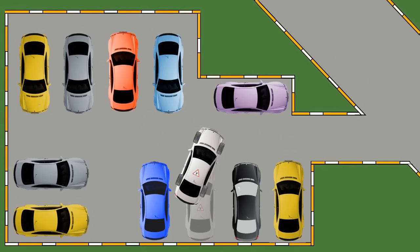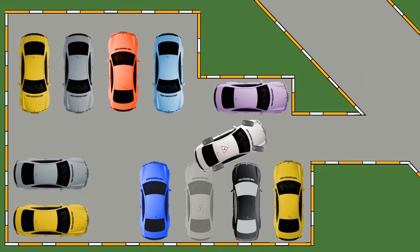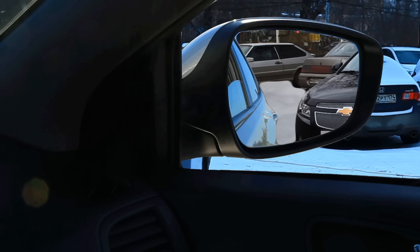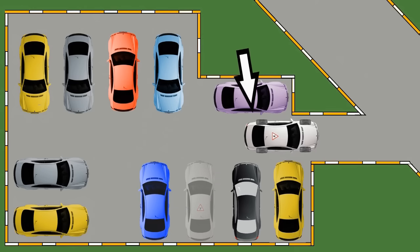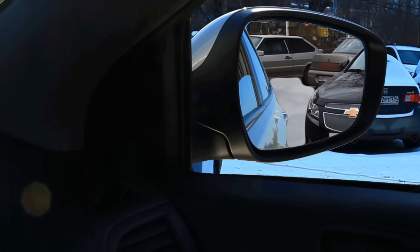Then turn your steering wheel towards the exit, but do not drive to the middle of the aisle — move closer to its left side. Get close to the left car and then to the curb. Remember that the back of your car can still hit another car. This is why we are trying to get closer to the left car, and you need to watch the black car in the right mirror.